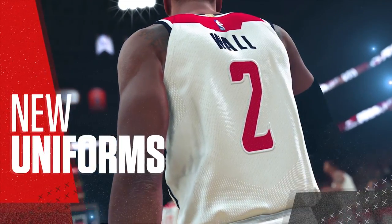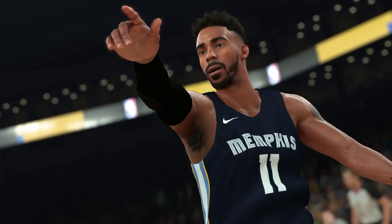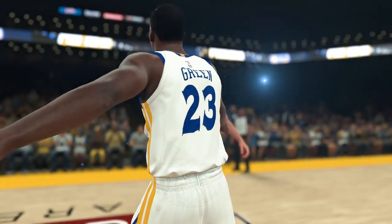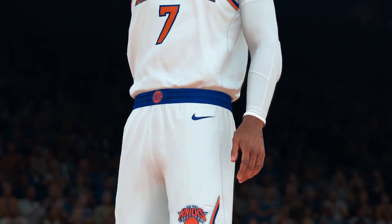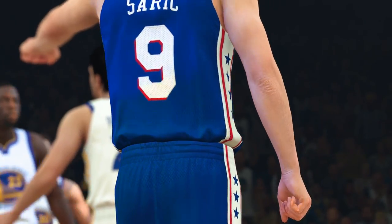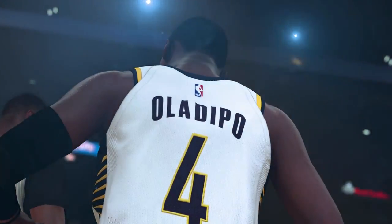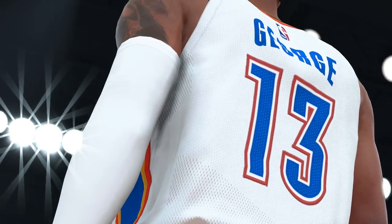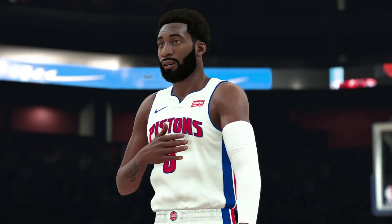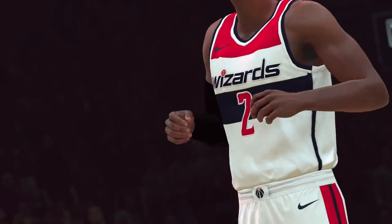One of the first things you'll notice is the difference in the new uniforms. It started with the overhaul of the body system. With these new Nike uniforms, we paid extra attention to how the fit differed from uniforms of the past and added features to our cloth simulation to reflect that change. We leveraged our true color technology to ensure the whites pop and the team colors are 100% accurate. As part of this process, we sent artists to the NBA office in New York to scan and color sample every team's uniforms to guarantee their accuracy.